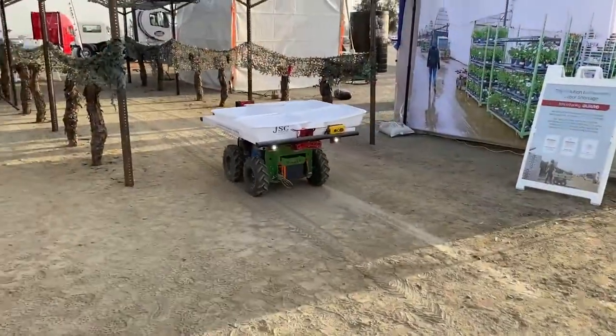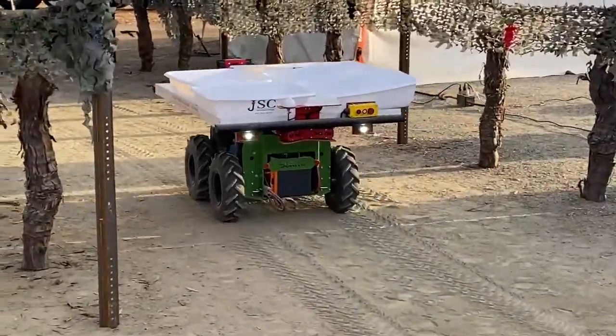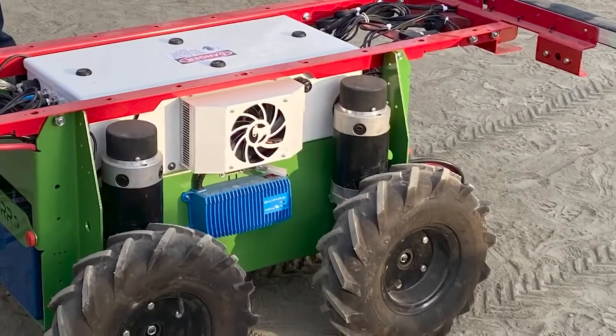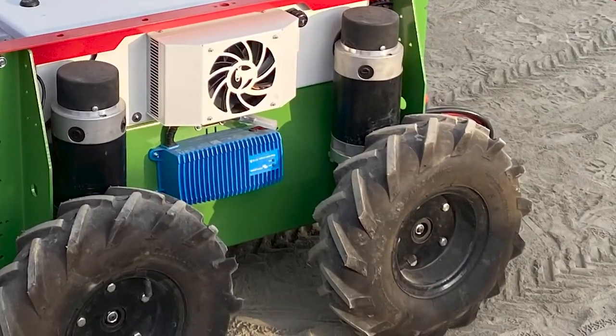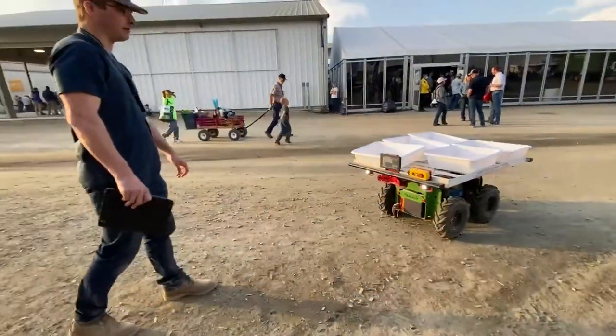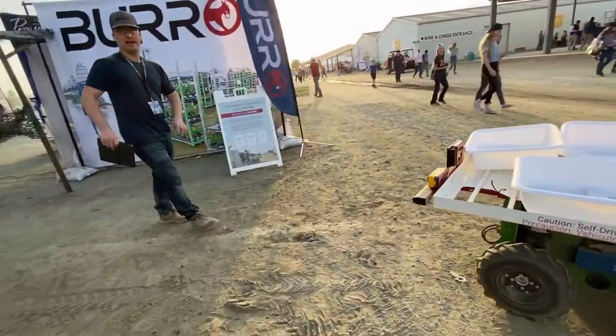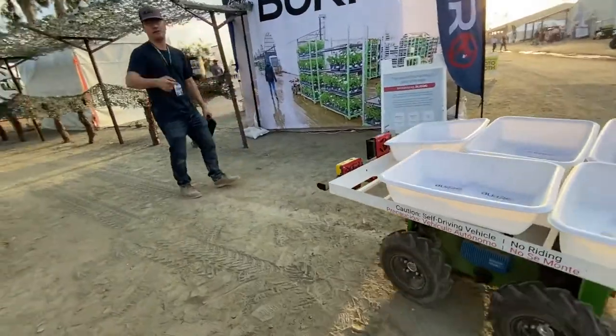Thank you for joining us. So it's following me along the route, and then as it follows me, it's laying digital train tracks down, and I can do one of a couple of things here.